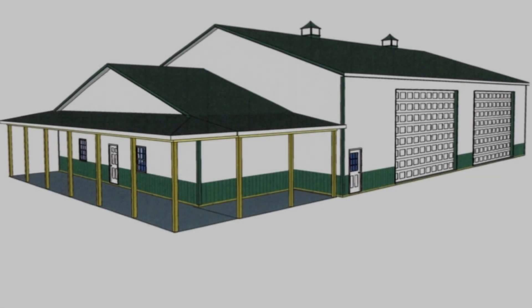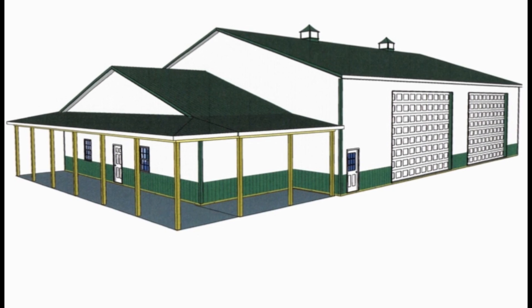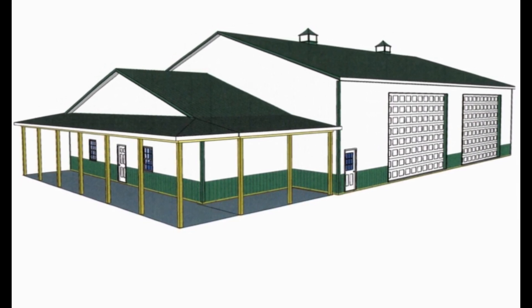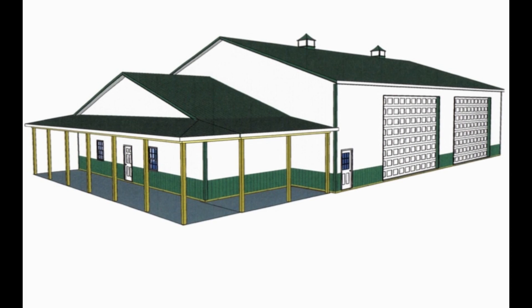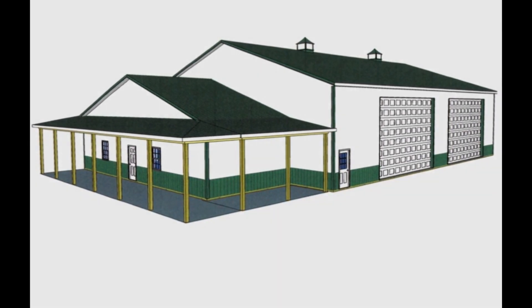Hey everyone. This video is about my dream shop, and in the picture here is the shop that I'm specking out right now to build, probably by next winter, maybe starting it - not myself, but having a contractor build it.